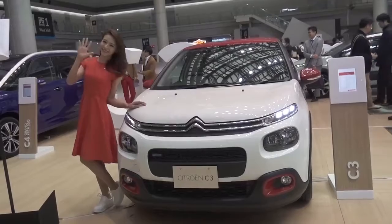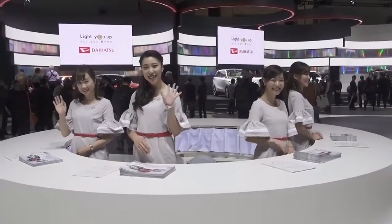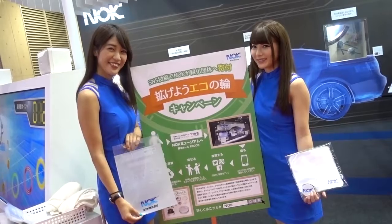Speaking of a female presence at the Tokyo Motor Show, it appears that it isn't quite as politically correct as the European events. I'll pause for thought now just to let that sink in.